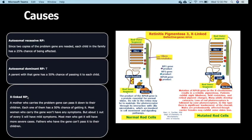The first is autosomal recessive RP, in which children have about a 25% chance of getting the disease. The second is autosomal dominant, where the chance rises to 50% of being affected. The third is X-linked RP: a mother who carries the problem gene can pass it to her children, each having a 50% chance of getting it. Most women who carry the gene will not have any symptoms, but one out of every five may have mild symptoms.